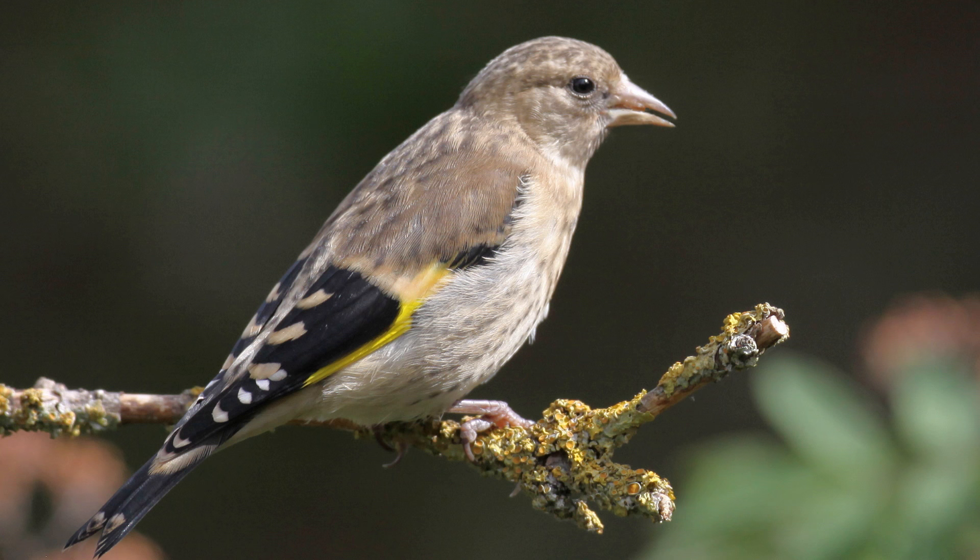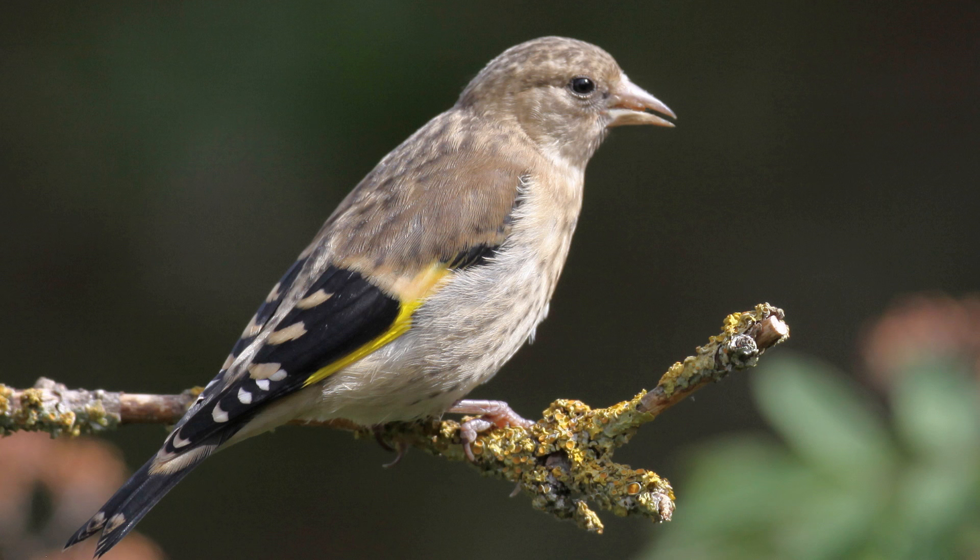As fledglings and juveniles they have the basic wing and tail colours, but will not lose the stripy grey head and body markings until they moult in late summer or early autumn and get their full adult plumage.